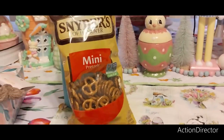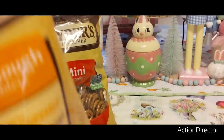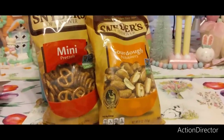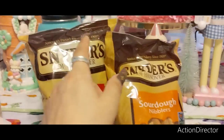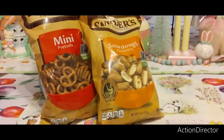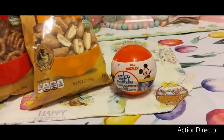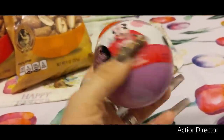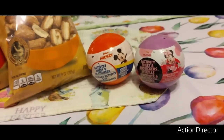At Dollar Tree I found Snyder's mini pretzels — a great deal, name brand, 10 ounces — and also got sourdough nibblers. I picked up one of each because you never know when they'll come back. Expiration on the sourdough nibblers is June 1st, 2023, and the mini pretzels April 15th, 2023 — so time to eat them! I also bought my niece and nephew each a Mickey activity sheet with 40 stickers to throw in their Easter baskets.